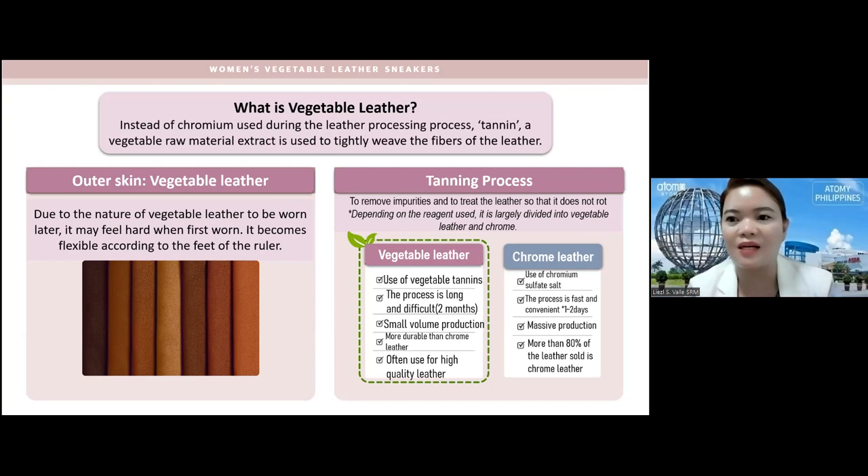We have the tanning process to remove impurities and treat the leather so that it does not rot. Depending on the reagent used, it is largely divided into vegetable leather and chrome leather. Ours in Atomy is vegetable leather. Comparing the two: vegetable leather uses vegetable tannins, the process is long and difficult — taking about two months — and it has only small volume production, which is why it's a little more expensive.